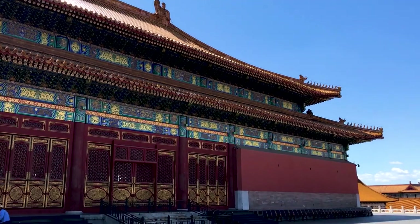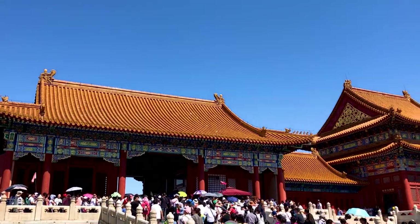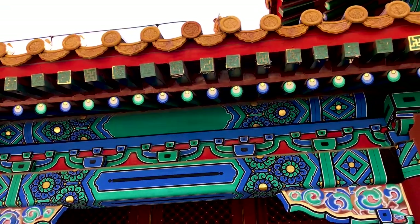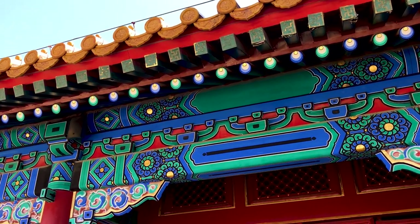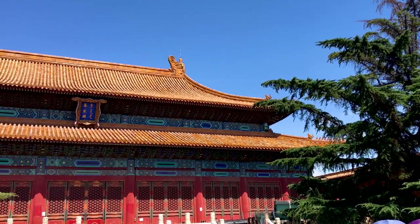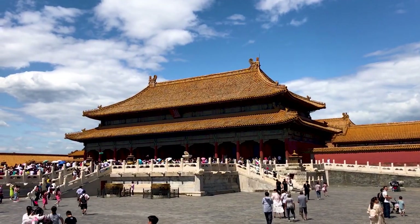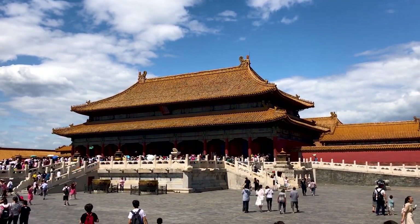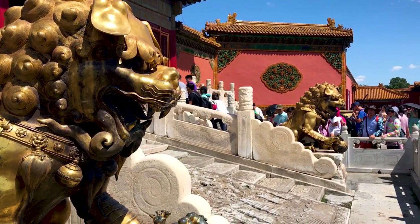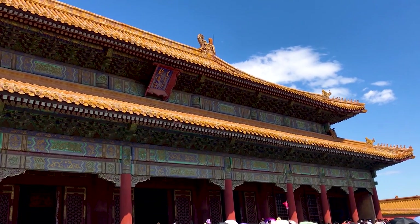Nearby, you'll also find the Hall of Central Harmony and the Hall of Preserving Harmony, the other important buildings of the Outer Court. All of these are covered in delicate paintings and stone reliefs too. The highlights of the Inner Court are the Palace of Heavenly Purity, the Hall of Union, and the Palace of Earthly Tranquility. Although smaller, these buildings are no less detailed in their decoration and artwork, and as with all of the buildings in the complex, they're topped with golden roof tiles to celebrate the majesty of the Emperor.